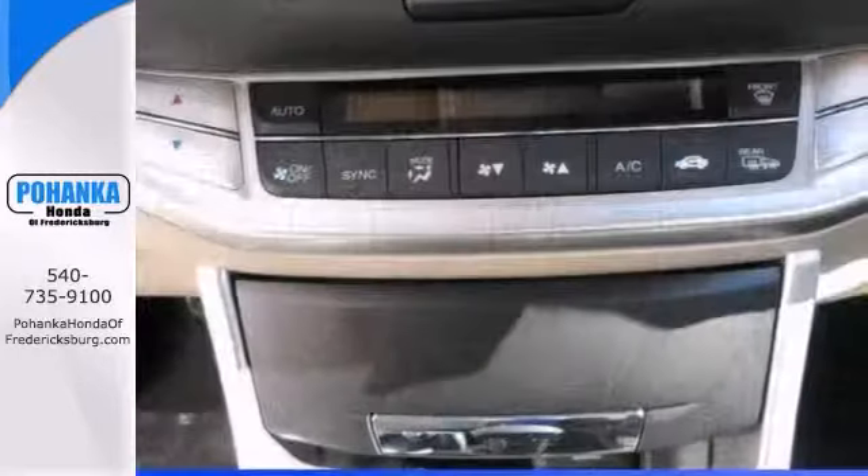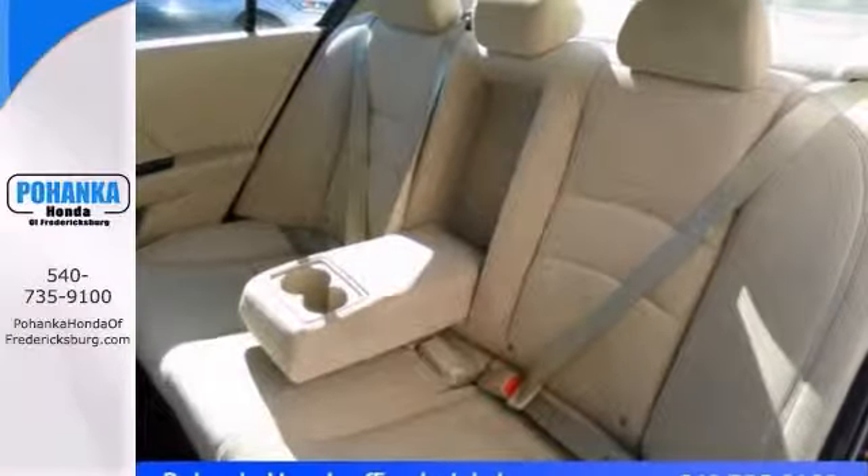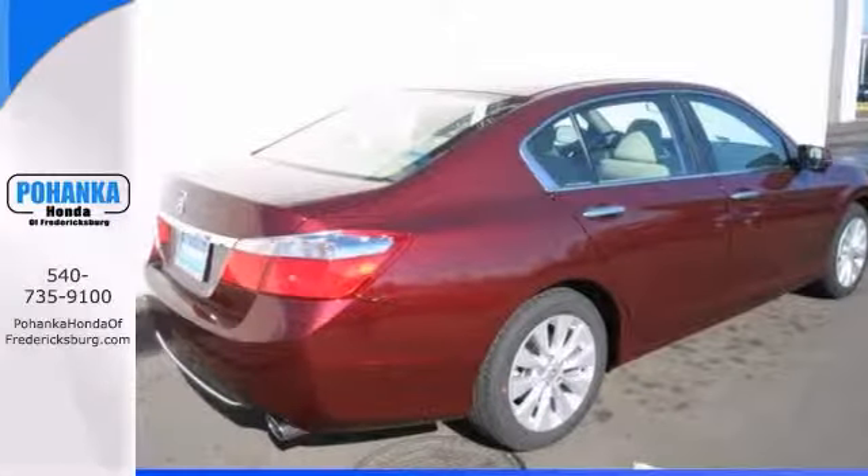And it comes with all the right ingredients, like push-button start, backup camera, and a sunroof. It also has steering wheel controls and Bluetooth.